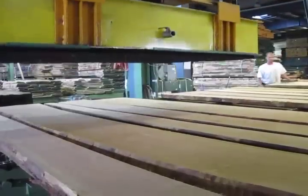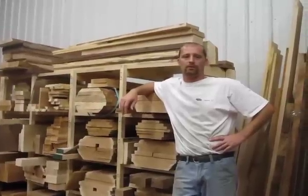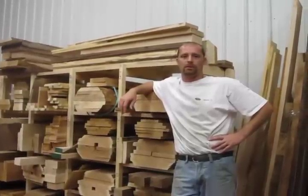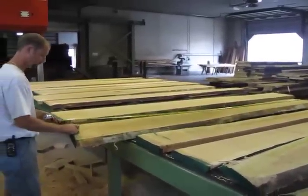Hi, my name is Sean Reitz. I've been with Verizon Prooflip Products for 13 years. I do a little bit of everything, but my primary job is going through and doing the final inspection before we ship the material out.